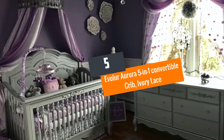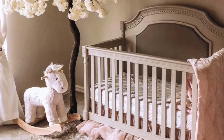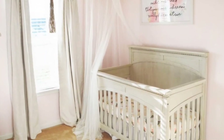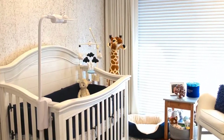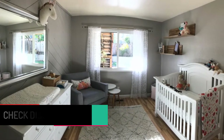Number 5: Evolure Aurora 5-in-1 Convertible Crib, Ivory Lace. This crib is crafted from kiln-dried wood with fine veneers. It has a curved elegant headboard with a beautiful ribbon and bow-detailed spindles. It has Queen Anne-style feet which gives it a feminine feel. The crib converts to a toddler bed with the help of conversion kits, which are sold separately. They are also very safe and fit a standard Evolure mattress.